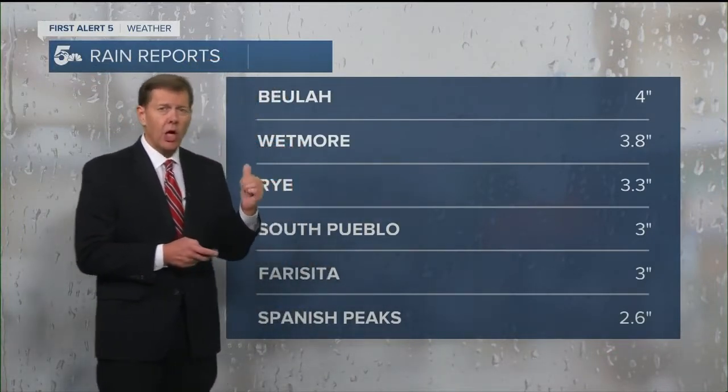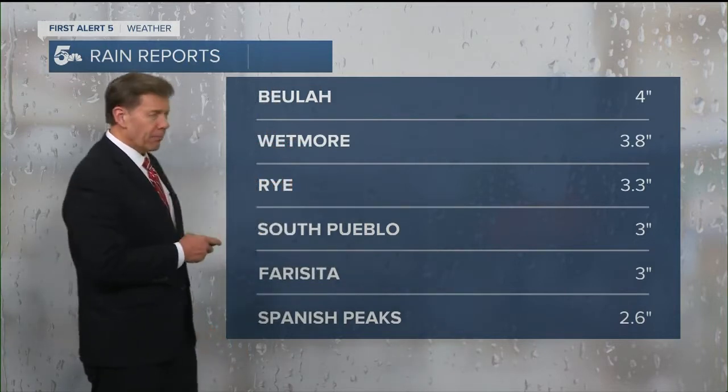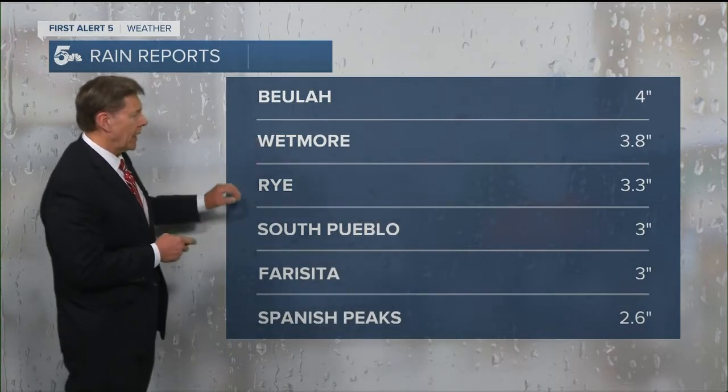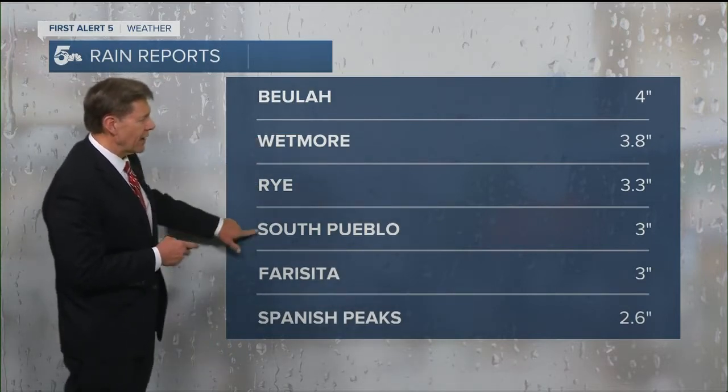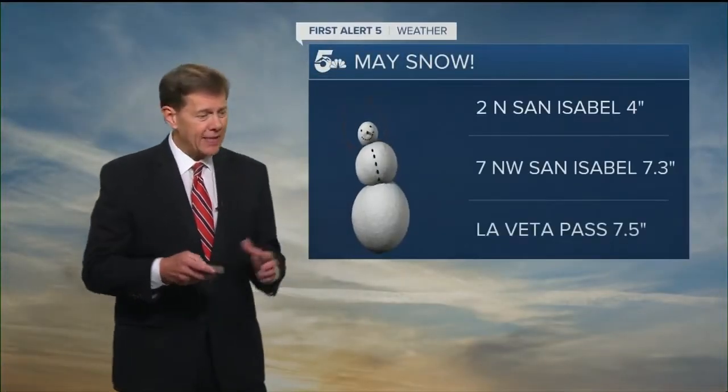Take a look at these rain totals — we go from drought to drenched in about a week here across the viewing area. Beulah, four inches of rainfall just in the past couple of days. Wetmore got healthy. Rye, over three inches. Even on the south side of Pueblo, three inches of water in the past couple of days.